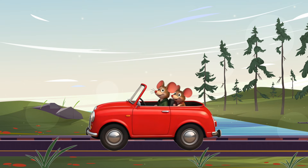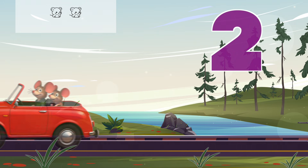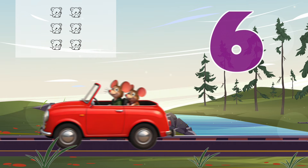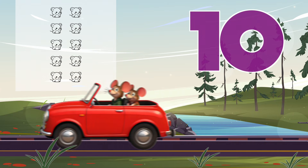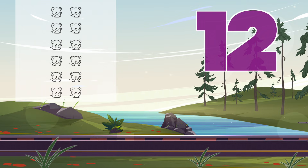Here comes a little car. And look, two tiny mice are riding inside. Let's count how many mice we have if each car has two mice. Two, four, six, eight, ten, twelve. Great job! We are counting by twos.